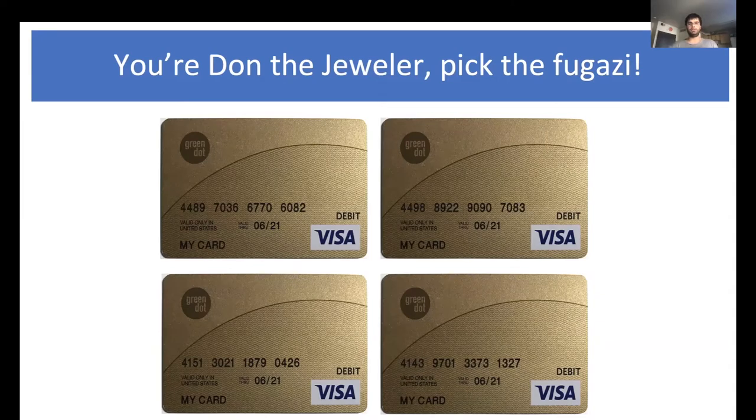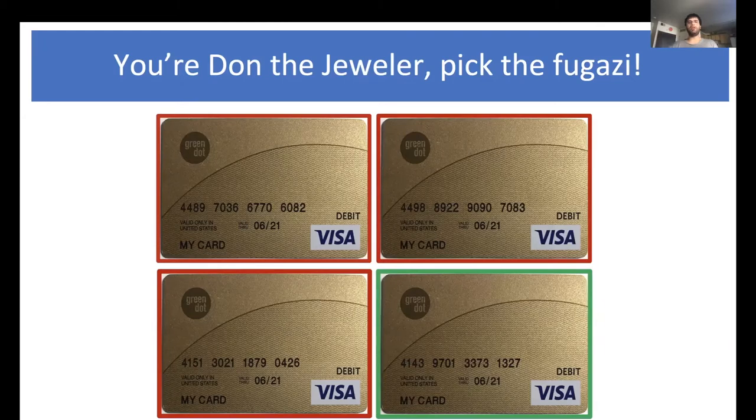All right, your 10 seconds start now. [pause] All right, time's up. The one on the bottom right is the real card, and everything else is bugazi. What we did here is we got a lot of credit card numbers and designed a machine learning system that can take these numbers and put them into a realistic image.